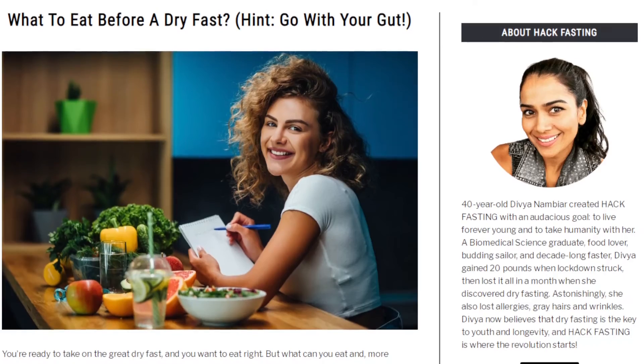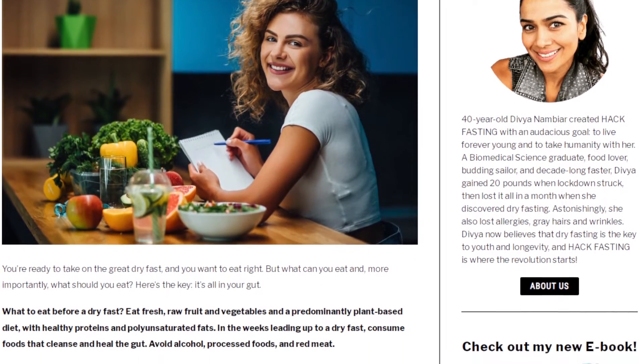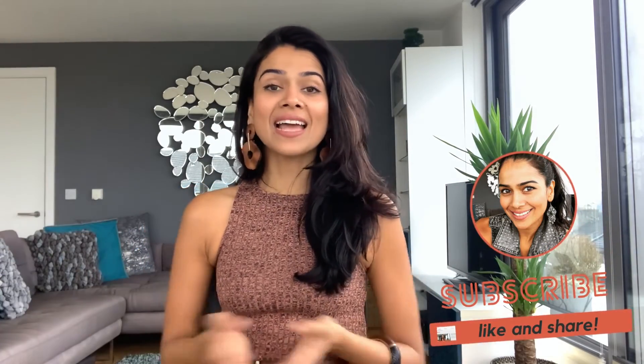Alright guys, that's the tips. For more information, go check out my website hackfasting.com and the article I've written called 'What to Eat Before a Dry Fast.' Like, share, subscribe. Tell me what you think about eating before dry fasting — share in your comments below what you'd like to talk about and I'll get back to you. Love you, bye.